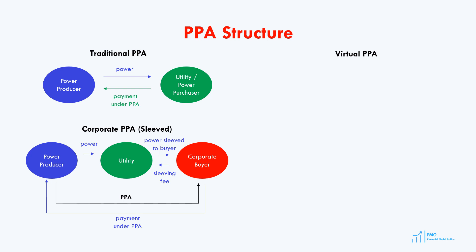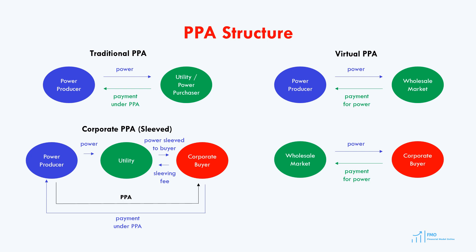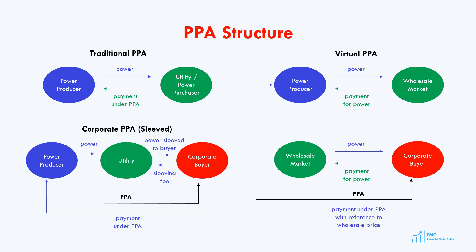Under the virtual PPA, the power producer sells power to the wholesale market at the wholesale electricity price. The corporate buyer purchases power from a utility and compensates the utility based on the wholesale energy prices. Under this agreement, there will be a fixed PPA price, known as the strike price. So, if the strike price is higher than the wholesale price, the power producer pays the difference to the corporate buyer. However, if the wholesale price is lower than the strike price in the PPA, then the corporate buyer compensates the difference to the power producer. In both traditional and virtual PPAs, long-term tenors are common, with fixed energy prices and possible price escalation formulas. Typically, physical PPAs specify delivery points, unlike virtual PPAs where energy is sold to the market.